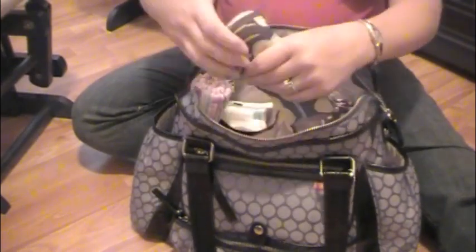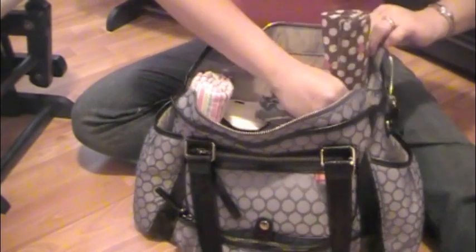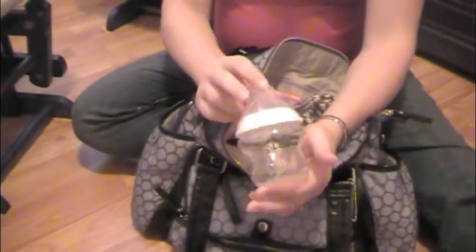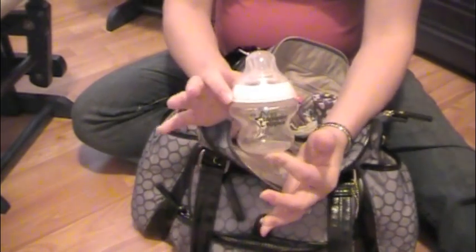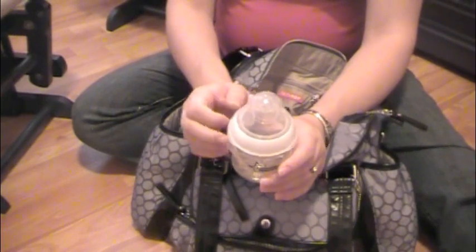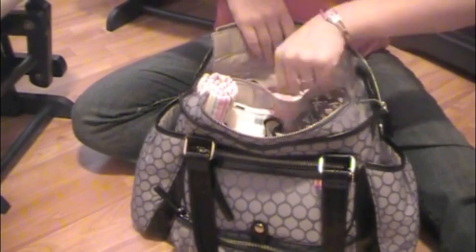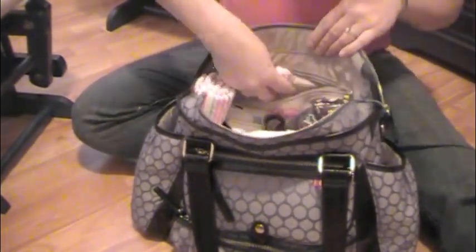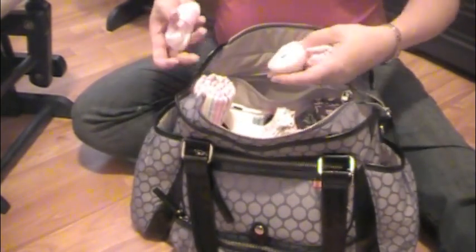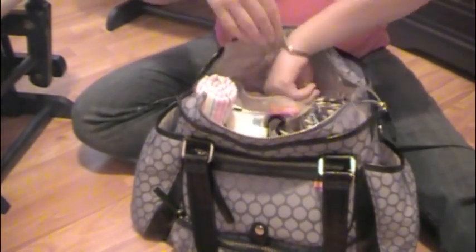I also have a wet bag since I'm bringing cloth diapers, and one of my nursing covers — this is an Udder Cover nursing cover. I'm also bringing one of the bottles we'll be using, which is the Tommee Tippee bottle, just in case she's not latching on or something happens — I'd rather have my bottle than the not-so-great hospital bottle. In the back zippy pocket I have a little hat for her, two pairs of hand mittens so she won't scratch herself, and some socks that go along with the onesies and outfits.